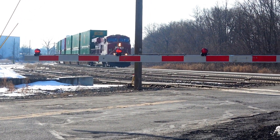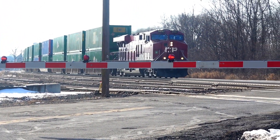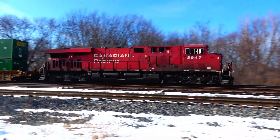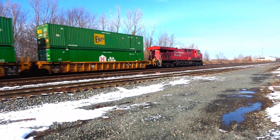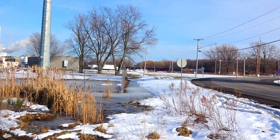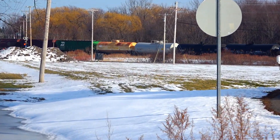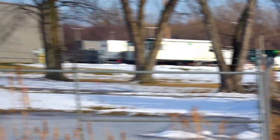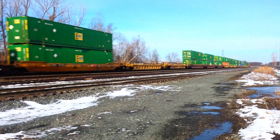Got two trains. Got the Norfolk Southern 310 over there, and over here we got the CSX Q166.